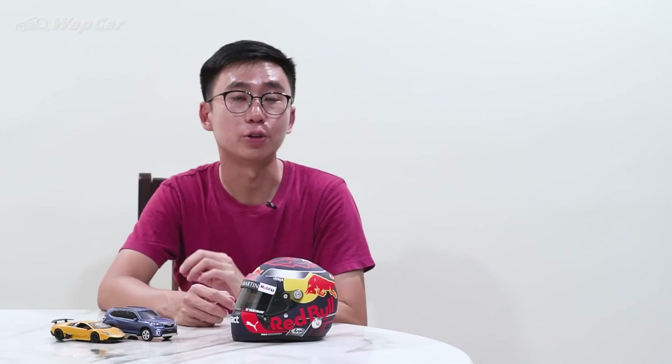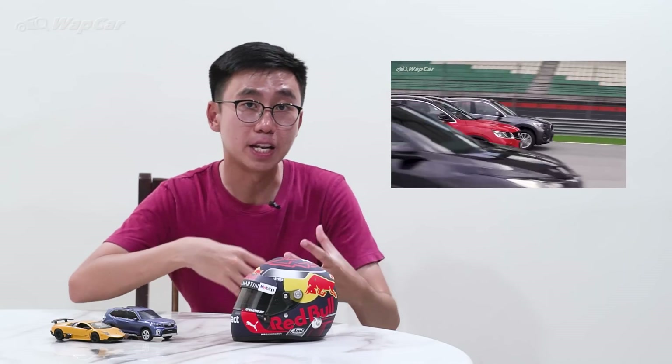The hottest, most highly anticipated car of 2021 would definitely be Perodua's upcoming compact SUV, codename D55L. It's based on the Toyota Raize and Daihatsu Rocky, and it's powered by a 1.0-litre, 3-cylinder, turbo petrol engine with a Perodua CVT automatic. Where the Proton X50's 1.5 turbo is all about speed and performance, the D55L's 1.0-litre turbo is all about fuel efficiency.